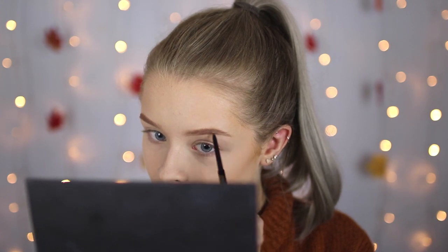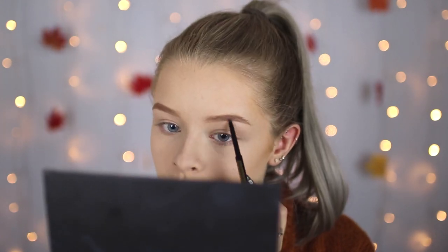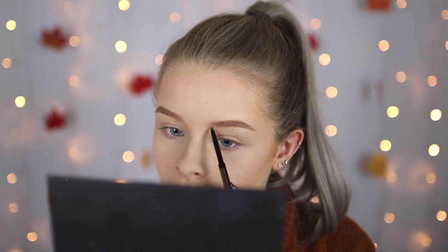For my brows I'm using the Soap & Glory Archery 2-in-1 pencil and brush. I haven't used this particular pencil in years — I used to use this all the time at school. From what I remember it's a really nice cool-toned blonde shade. If you guys have blonde hair but don't want your eyebrows to be too warm, this is a really nice ashy blonde colour. I'm also going to add a tiny bit of powder bronzer — the Kiko Duo Bronzer in the shade Bright Life from their fall collection, which I've never used before.